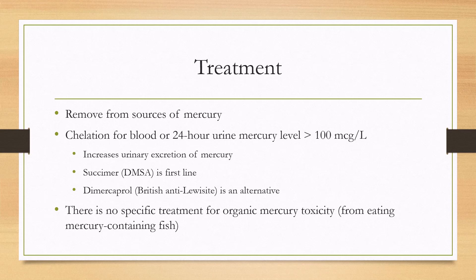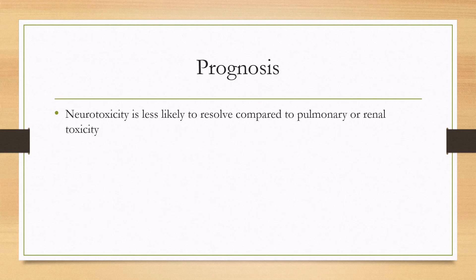Note that for organic mercury toxicity, such as from eating mercury-contaminated fish, there is no specific treatment such as chelation. In terms of prognosis, the pulmonary and renal syndromes will resolve better, while neurotoxicity can be less likely to resolve and can result in a profound disability.